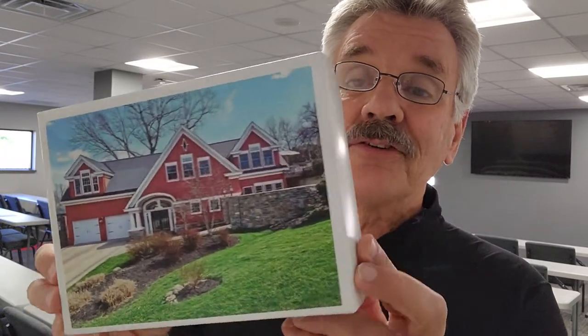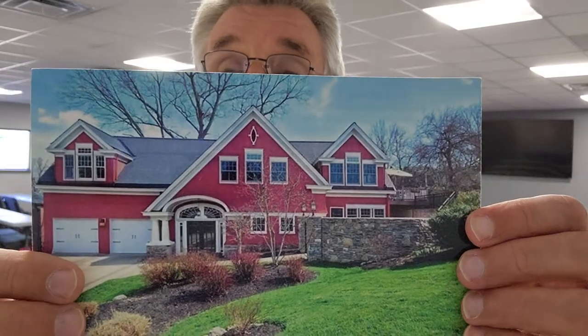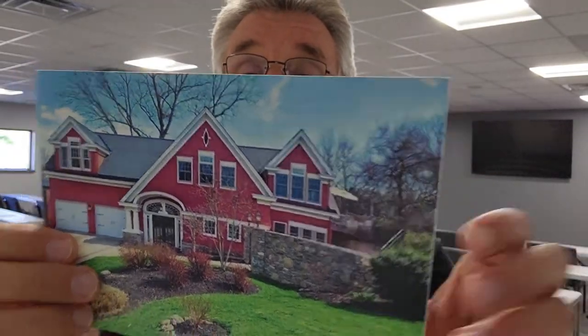When they open that outer box, inside is this inner box. On the lid of that box, as you can see, is a photo of their home — the photo that you took. So they're impressed already. They open the shipping box, see a box with a photo of their home, and they're thinking, 'What's this?' So they open that inner box.